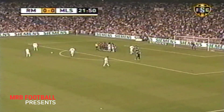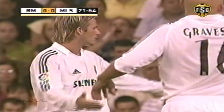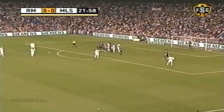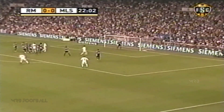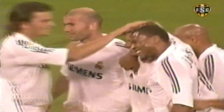Beckham can do exactly the same. We'll see what the result comes. Asking for the full 10 yards. There it is, far post. Unbelievable free kick. 1-0 Real Madrid.